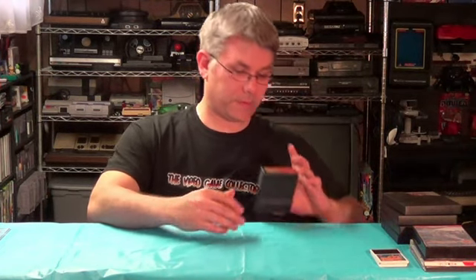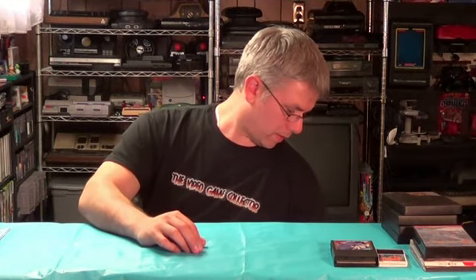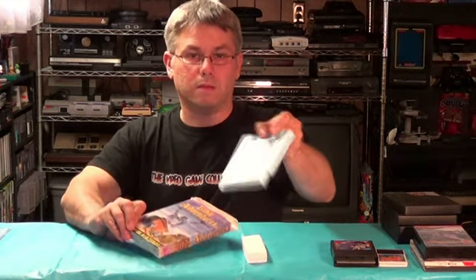I also picked up for the Mark 3 — the Master System — a Top Gun cartridge, and a Bible Adventures box. The box isn't too great but it does have styrofoam and the game itself.